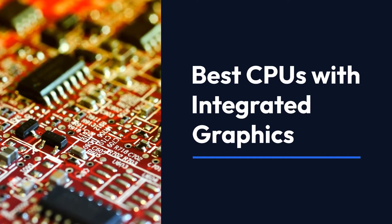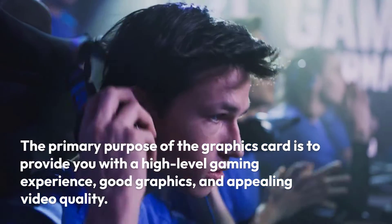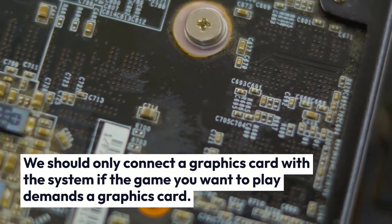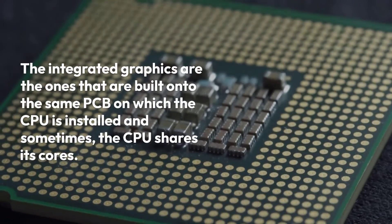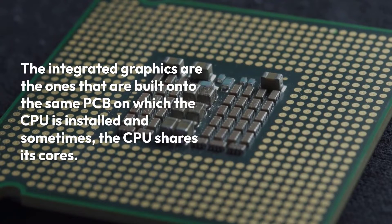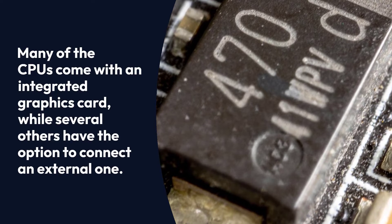Best CPUs with Integrated Graphics. The primary purpose of the graphics card is to provide you with a high-level gaming experience, good graphics, and appealing video quality. We should only connect a graphics card with the system if the game you want to play demands a graphics card. The integrated graphics are the ones built onto the same PCB on which the CPU is installed, and sometimes the CPU shares its cores. Many CPUs come with an integrated graphics card, while several others have the option to connect an external one.